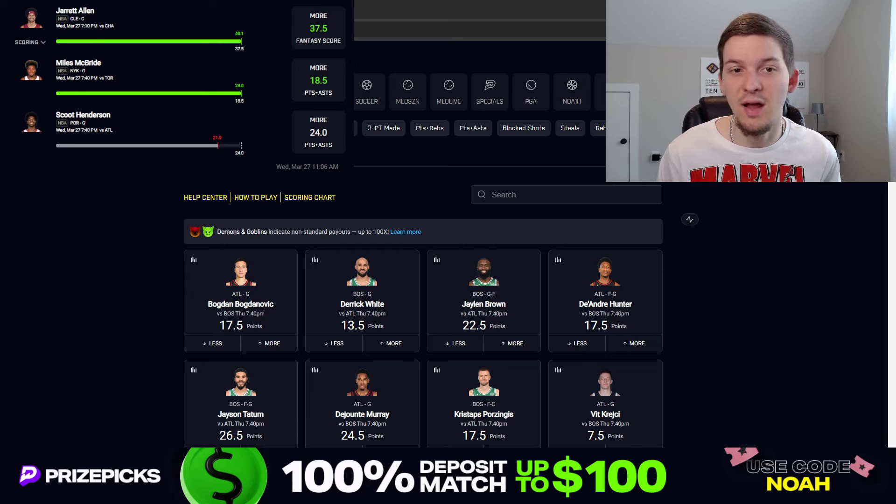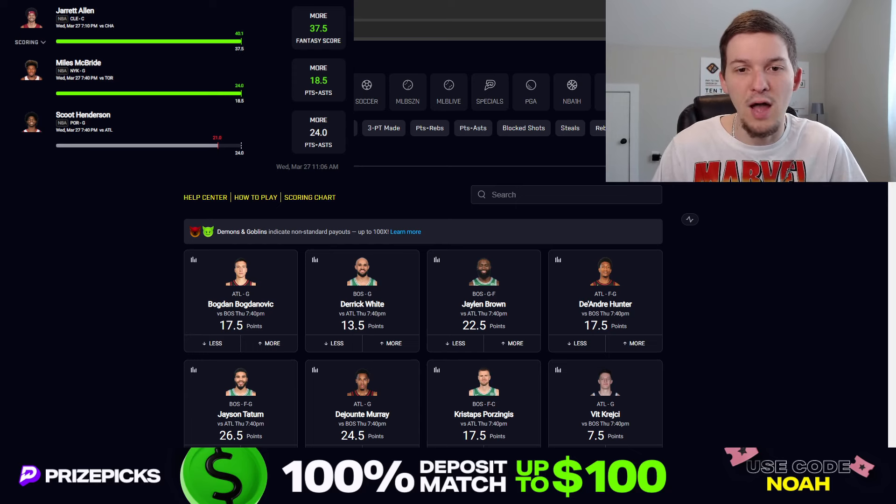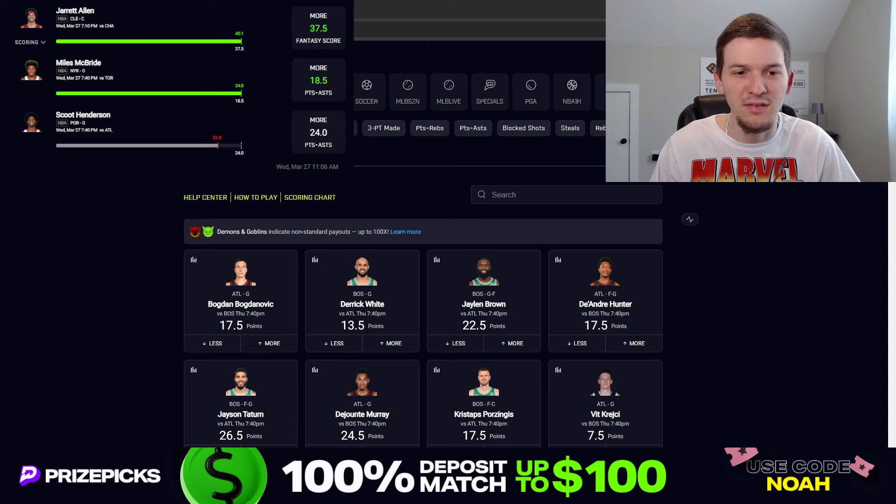Scoot Henderson let us down. We took him over 24 points plus assists and he did not have a great game — turning the ball over a bunch. He had 15 points and 6 assists, shot like 6 for 16 with about 6 turnovers. Just a really sloppy game from Scoot. That said, we got really good value on that line at 24, because after DeAndre Ayton got ruled out, his points plus assists line got bumped up to 27.5. We still lost, and that's something that's happened so many times this season — gotten great CLV on a prop and still lost. But we still hit 2 out of 3 plays on Wednesday.